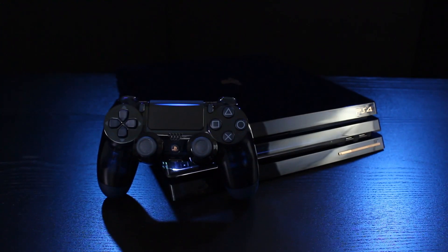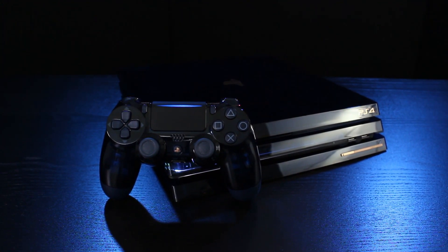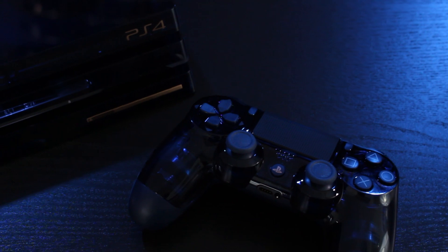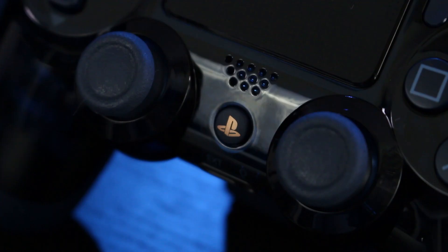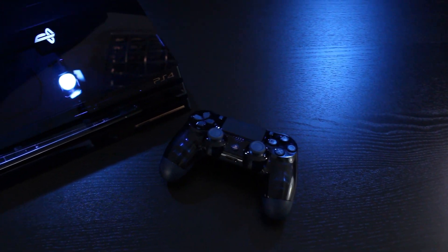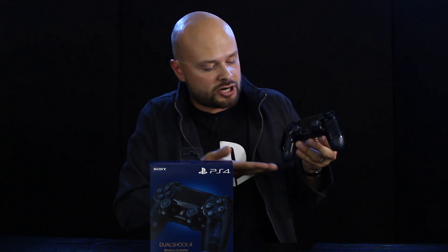Let's take a look at what else is included in the box. There's the 500 million limited edition DualShock 4 which, like the console itself, is a beautiful translucent dark blue with an additional matte finish underneath, with a copper PlayStation Family logo on the front. I mean, look at that — gorgeous.